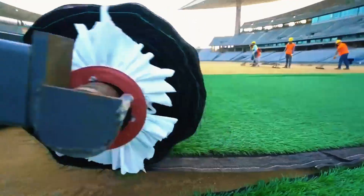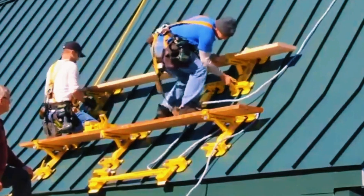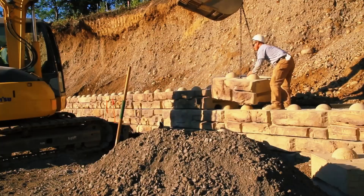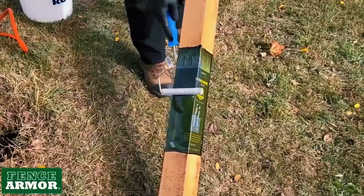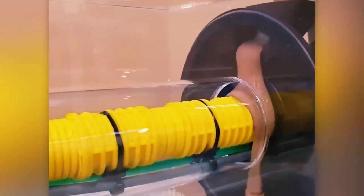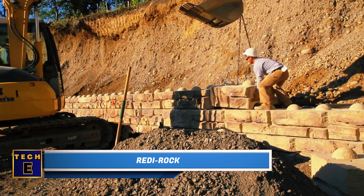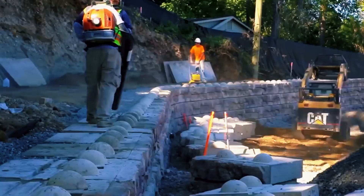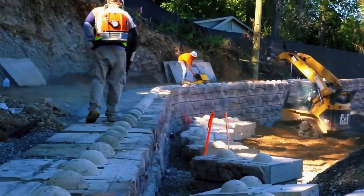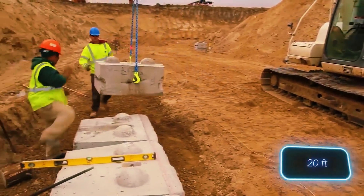Prepare for an exciting journey as we unveil two more coolest construction innovations. Ready Rock: You might think of them as resembling Lego bricks, but they are excellent for constructing and retaining walls. These blocks are quite large, and thanks to their patented design, workers can safely build walls over 6 meters tall.